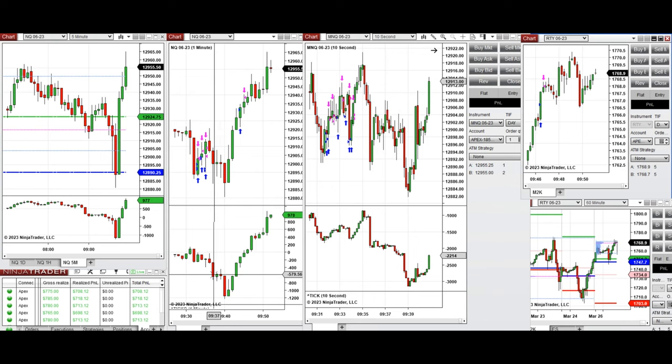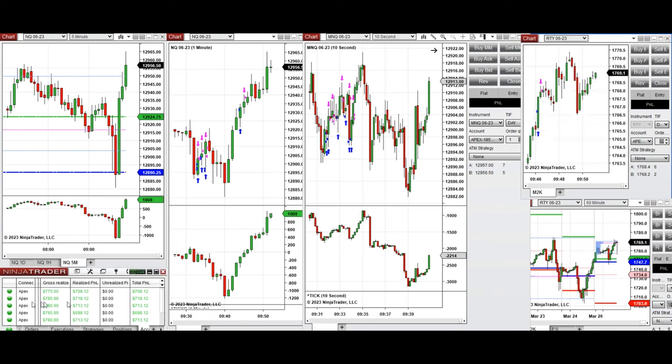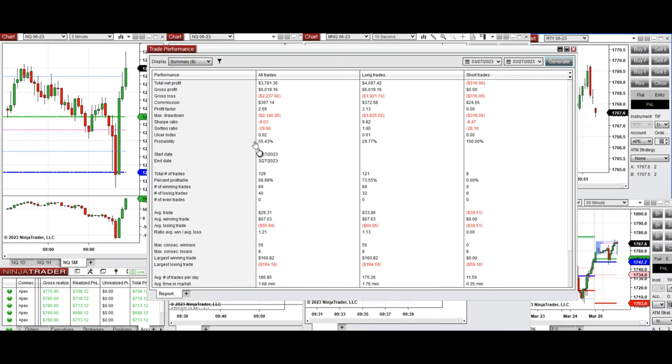Each signal was copied by the copy trader to multiple Apex trader funded accounts. On average we got a profit factor of around 2.7 with about 70% win rate from the long side. The average win-to-loss ratio was 1.21, the largest winning trade was 160, and the largest losing trade was 194.